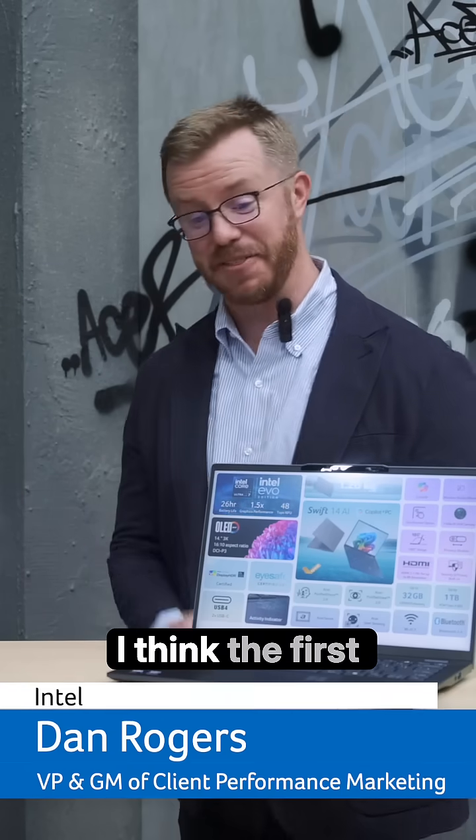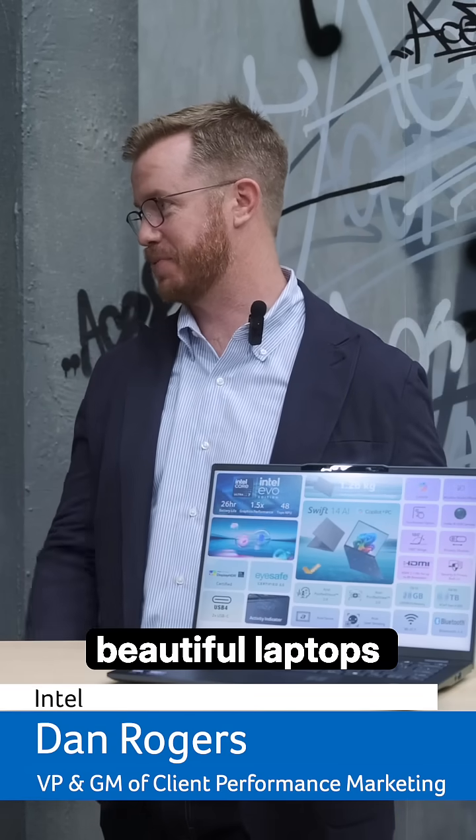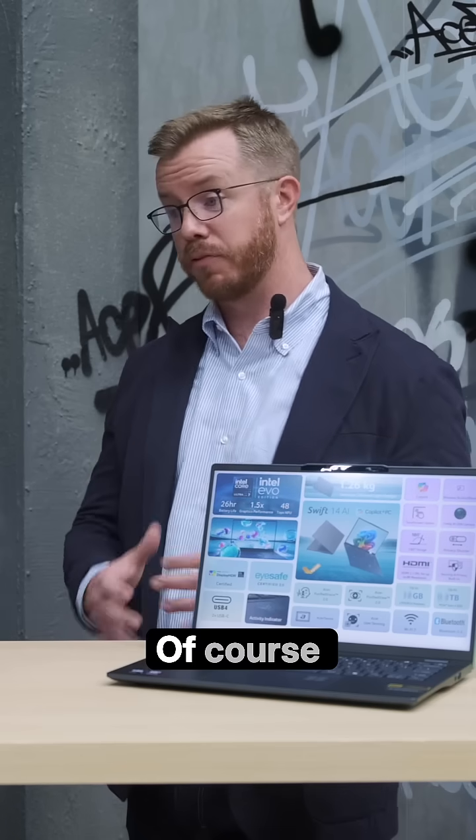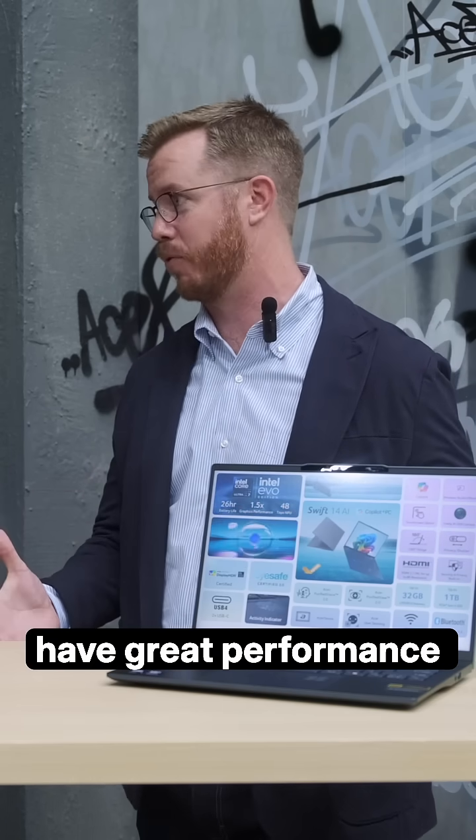Stoked to be here. I think the first thing I'll tell you is these are beautiful laptops, right? Acer Swift AI, new with Intel Core Ultra. Of course it's an Intel product, it's an Acer product, it's going to have great performance.